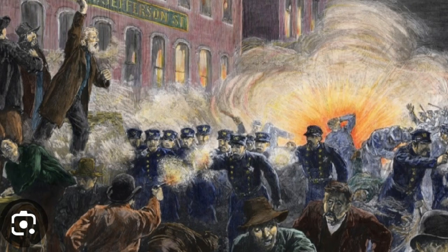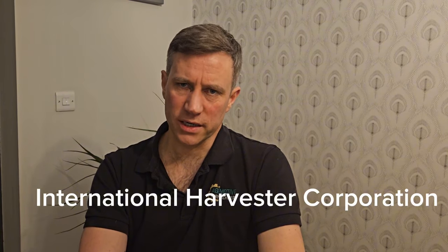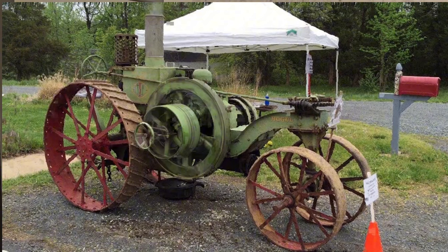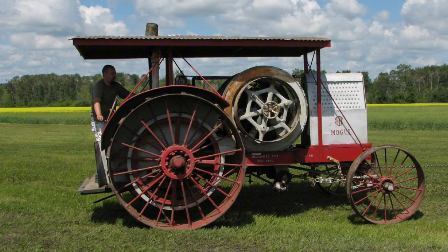McCormick died in 1884 and his company passed to his son Cyrus McCormick Jr., whose incompetence towards organized labor sparked the Haymarket Affair — the origin of May Day as a labor holiday. One of IH's early products was the traction engine, featuring an IHC engine. From 1902 to the early 1920s, the McCormick and Deering dealerships kept their original branding, with Mogul tractors sold by McCormick and Titan tractors by Deering.